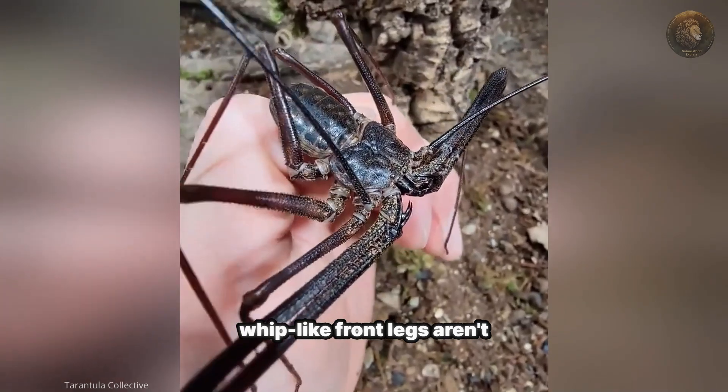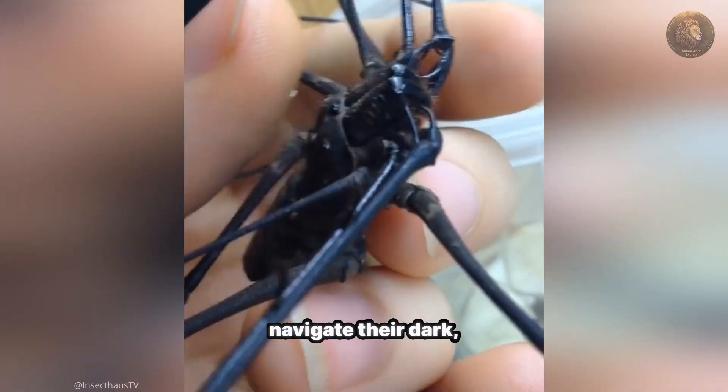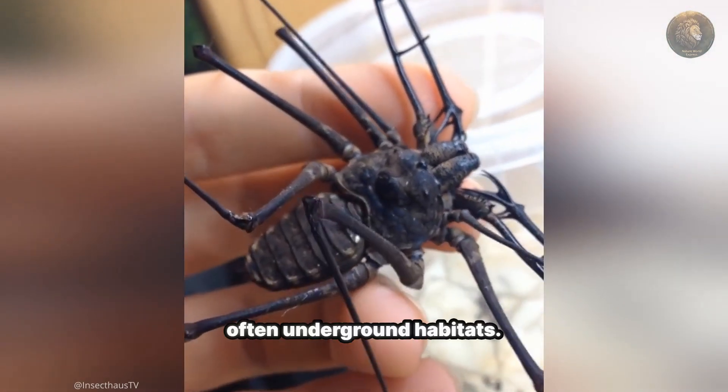Those long, whip-like front legs aren't used for walking. Instead, they're highly sensitive sensory organs, helping them navigate their dark, often underground habitats.